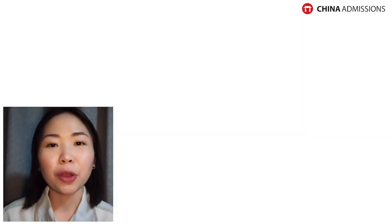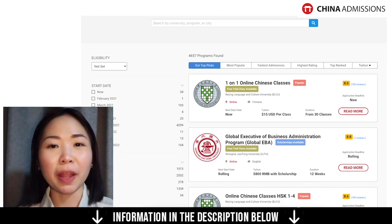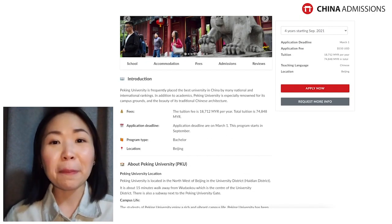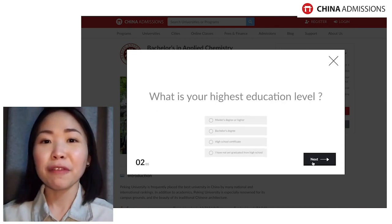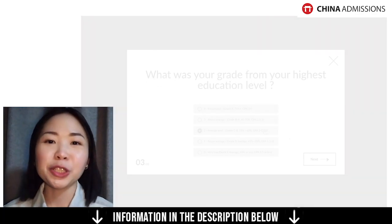If you have questions you can also write a comment below and we will answer right away. If you need to start your online applications to a Chinese university, please go directly to our platform, China Admissions, where you can find more than thousands of programs to apply for. You can start your online applications for free and apply to multiple universities and programs all at once in one platform. The link is in the description box below. Thank you all for watching — see you in the next video.